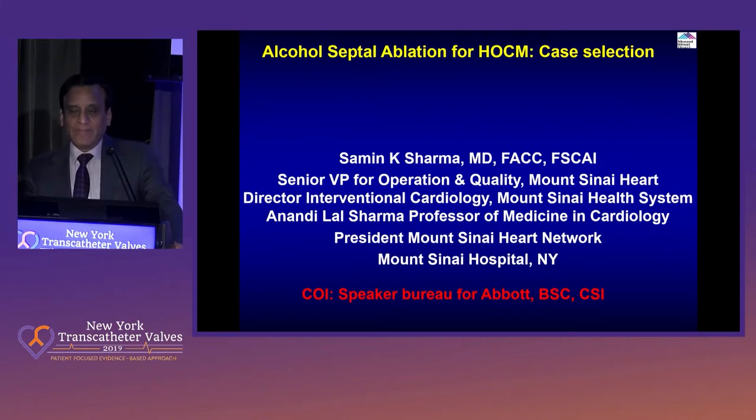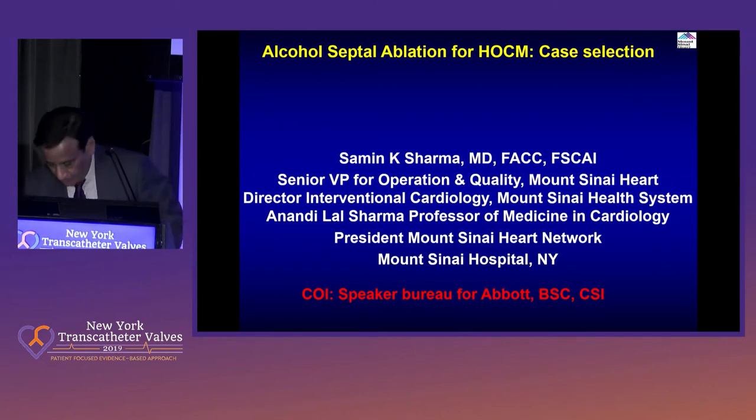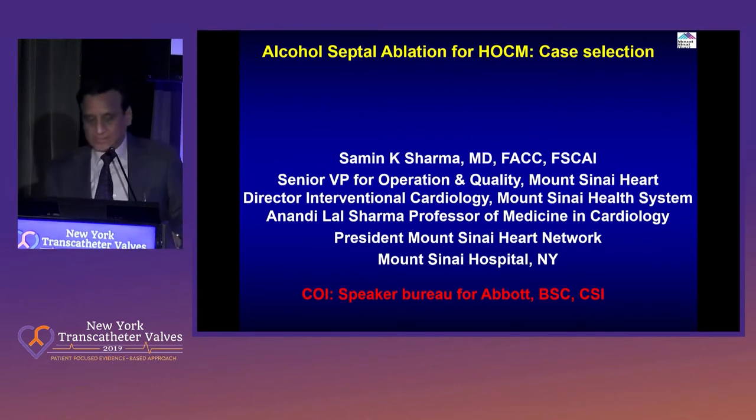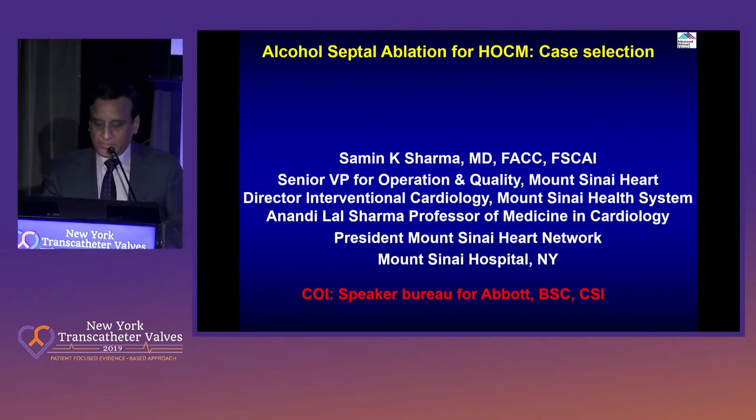We already had two fellows who presented. Next year, probably, we'll have three. And the cath lab staff, nurse practitioners, and so on is tremendous. We actually have, at present, five nurse practitioners involved in the structural program at Sinai.